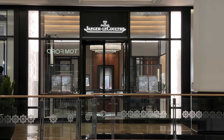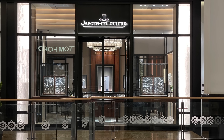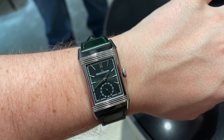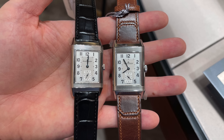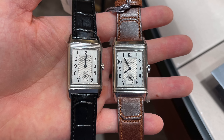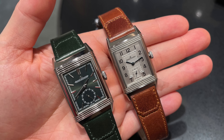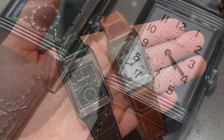Now we are at Jaeger-LeCoultre, another brand I am gravitating towards for a while now. If I should add a real dress watch to my collection, I think it will be the Reverso. The watch is available in different sizes and different variations. My favorite is the simple single face small seconds on a brown leather strap. JLC recently introduced a green version of it, which looks nice as well. Still for me, it would be the silver dial on brown leather strap.